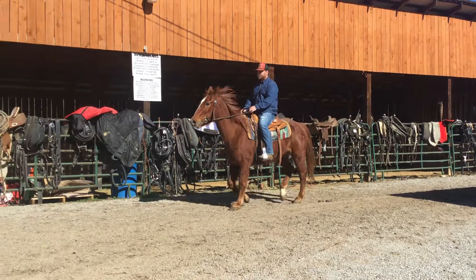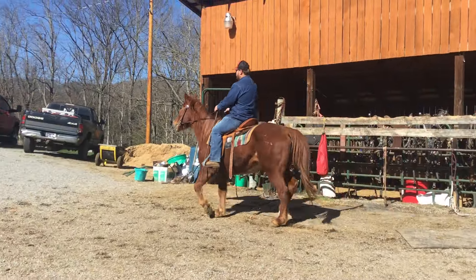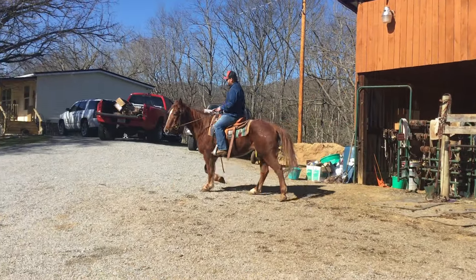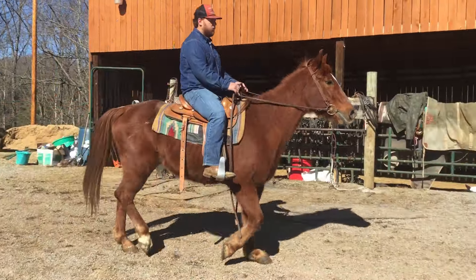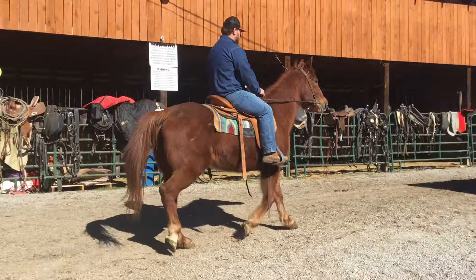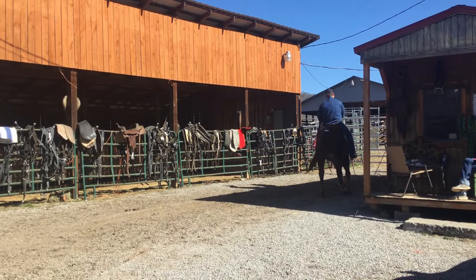Here's tag number four — a walking horse, gildan, stands 15 hands. They use this horse in a riding lesson program. He's really gentle, broke good, stands for you to saddle, stands for you to get on. He'd be a good horse for beginners. He's got good legs, good feet, probably around 17 years old.